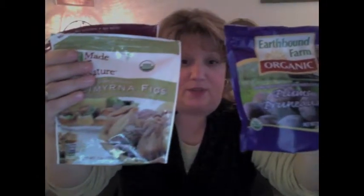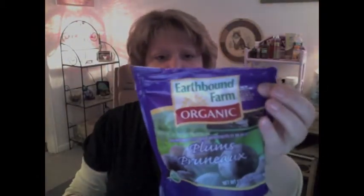First, I'm going to speak about these. I bought these three right here. EarthBound Organic Farms Plums, USDA Organic label. Figs. These are plums too — Made in Nature brand.